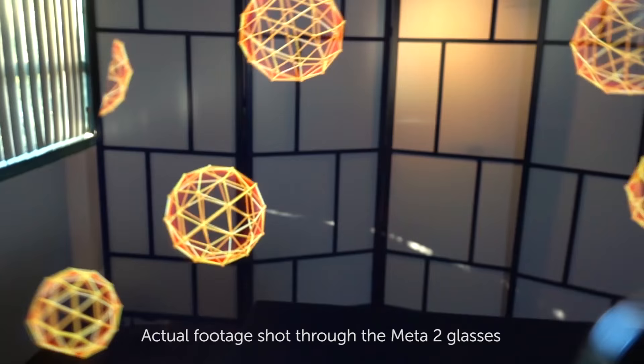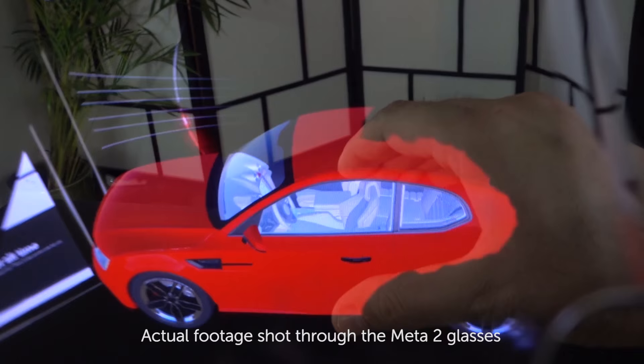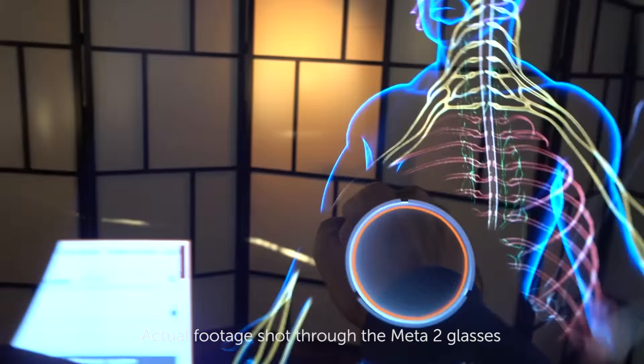When you get META 2, out of the box you get an SDK tool that has a lot of different features. Two notable ones are our hand tracking, that allows you to manipulate objects in space, and our positional tracking, that allows you to move and anchor objects around you.